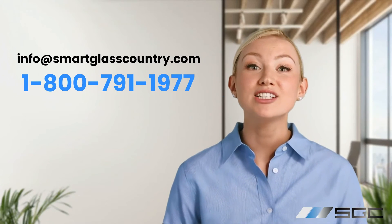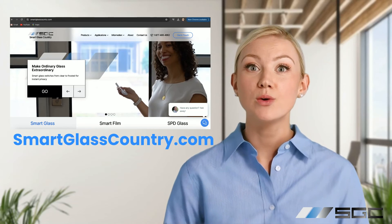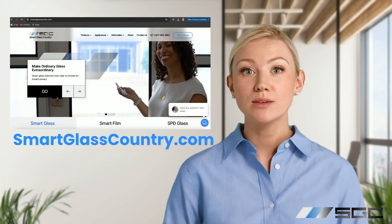We hope this answers your questions about the costs of switchable glass and film. If you have further questions, please reach out to us or start a chat on our website — we'd be happy to help. For more detailed information or personalized quotes, visit our website or contact us directly. Thanks for watching!